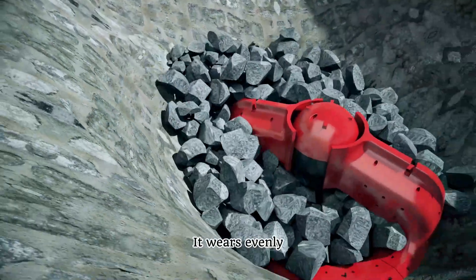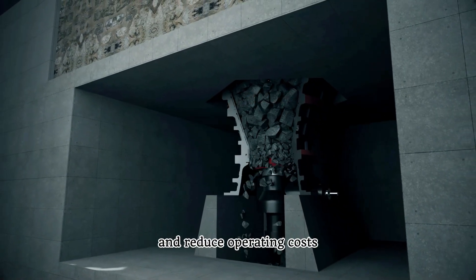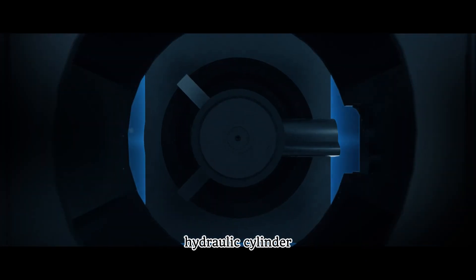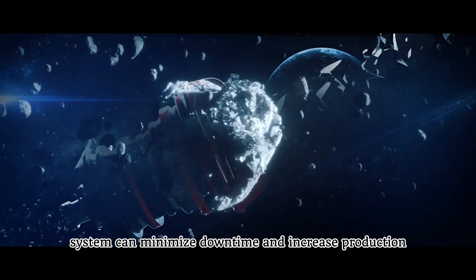It wears evenly, which can reduce the number of liner replacements and reduce operating costs. The design of the hydraulic cylinder and lubrication system can minimize downtime and increase production.